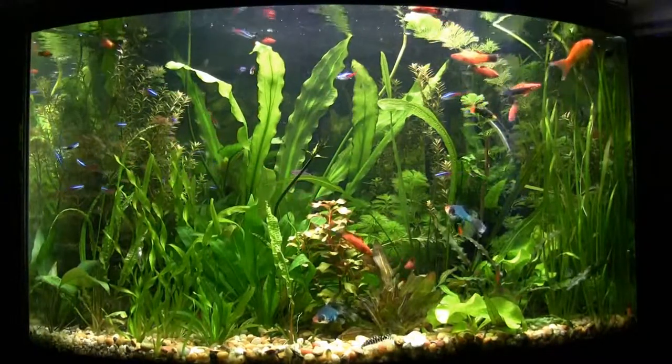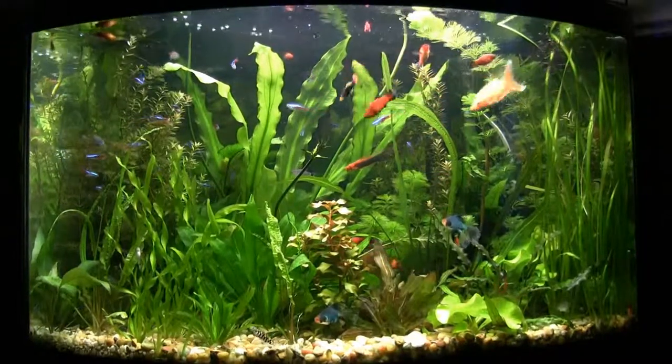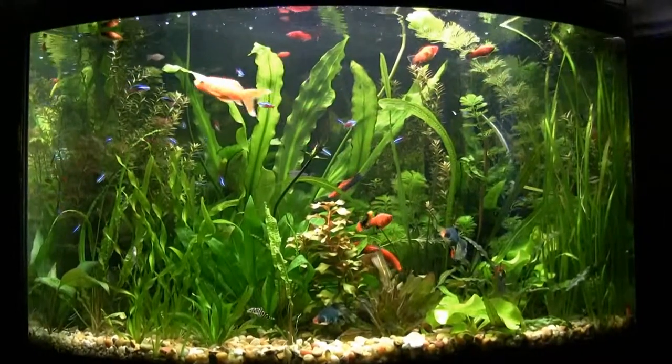Anyway, that's the corner tank — let's move over to the bow tank.